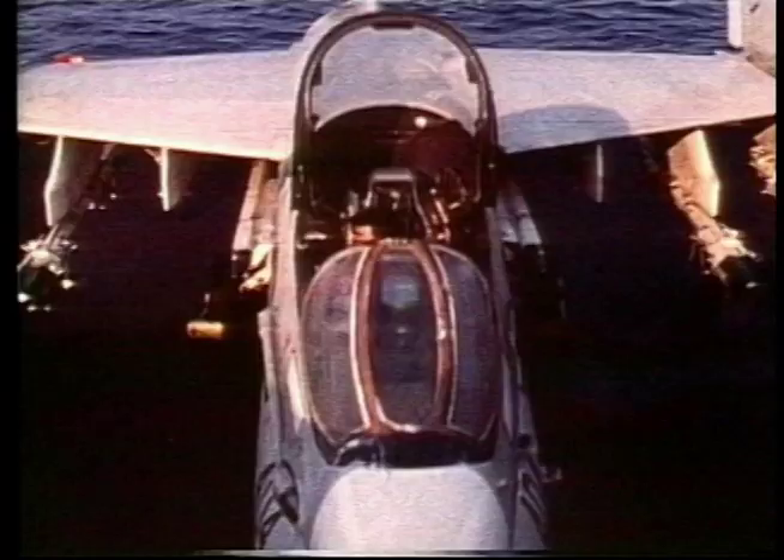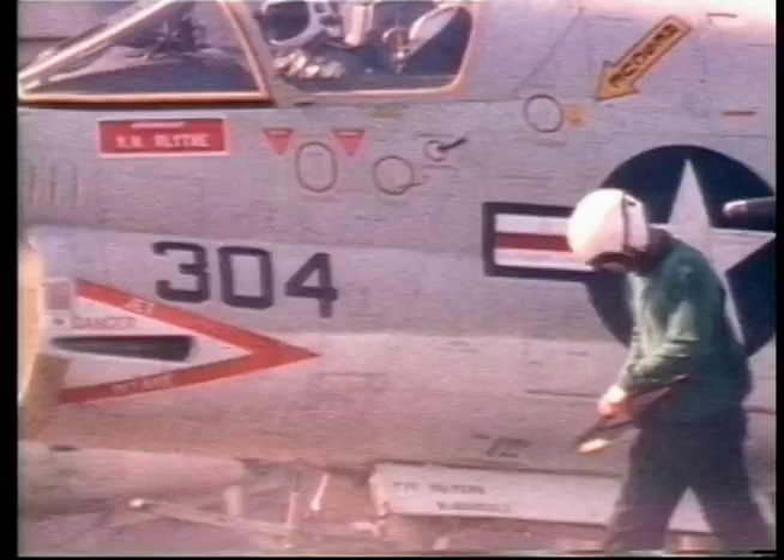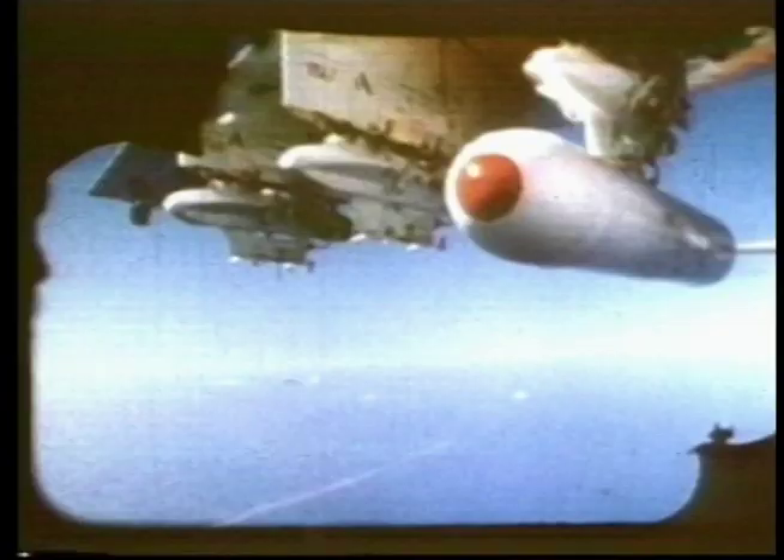The original A-7s were powered by the Pratt & Whitney TF-30 turbofan. They were equipped with multi-mode radar, and the airplane armament was one 20mm M61 multi-barrel cannon, plus up to 15,000 pounds of mixed stores carried externally on six under-wing stores pylons.